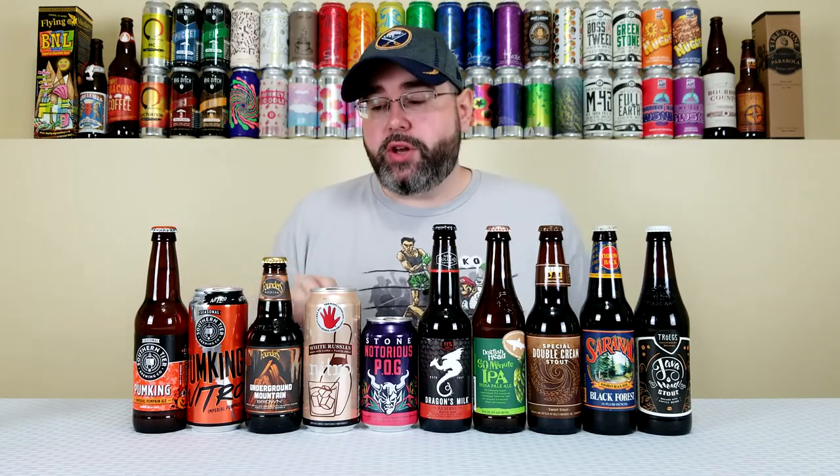The second beer will be from Founders — their Underground Mountain Brown, which is probably the first Founders beer I've purchased this year. I've heard a lot of good things about it; a lot of people seem to really be digging this one. It sounds really good to me and I can't wait to get into it.